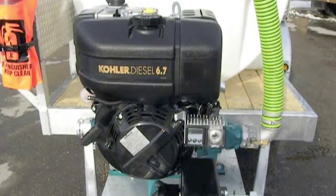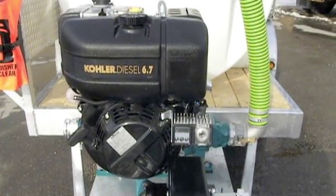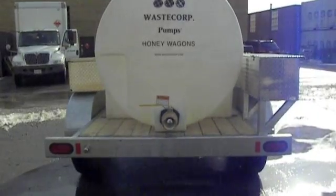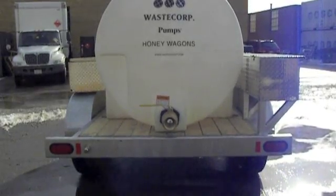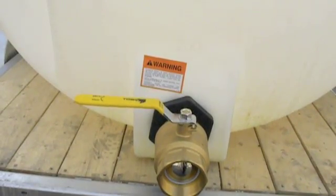The pump system is equipped with a premium 6.7 horsepower diesel engine with electric start and a digital oil alert monitor. WasteCorp waste collection systems also feature a standard government-approved highway trailer and rear discharge for easy disposal of tank waste.